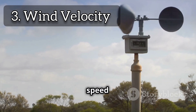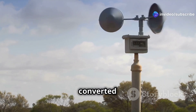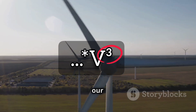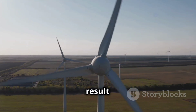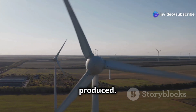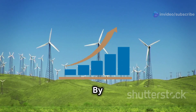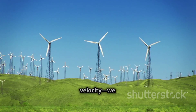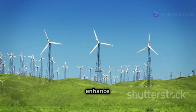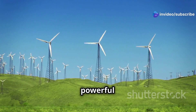Wind velocity is simply the speed of the wind. The faster the wind, the more kinetic energy it carries, which can be converted into electrical power by the turbine. This factor is especially important because velocity is cubed in the kinetic energy formula, meaning that even a small increase in wind speed can result in a significant increase in energy produced. By understanding and optimizing air density, swept area, and wind velocity, we can significantly enhance the efficiency and output of wind turbines, making wind energy a more viable and powerful renewable resource.